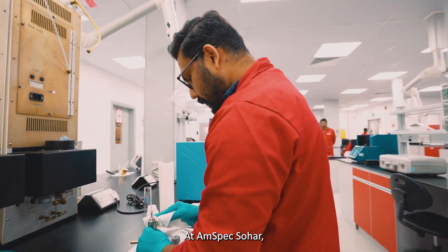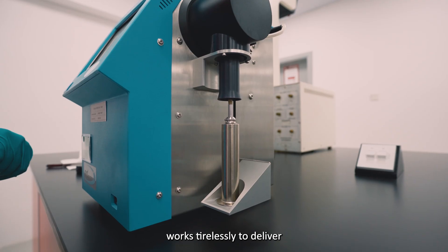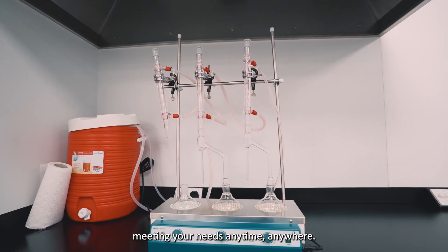At AMSPEC SOHA, our team of experienced chemists sourced from around the world works tirelessly to deliver 24/7 service, meeting your needs anytime, anywhere.